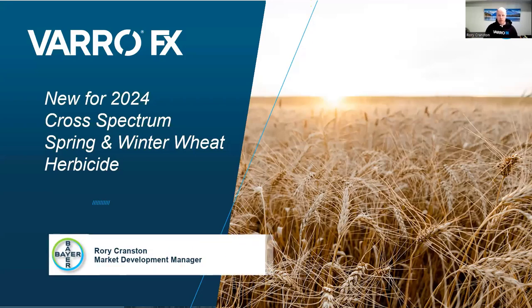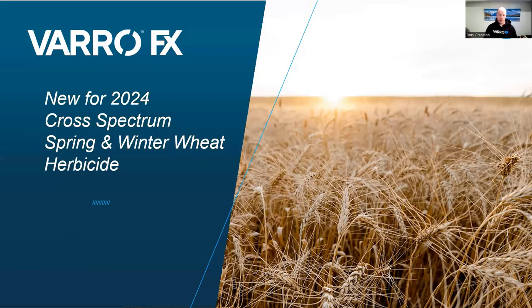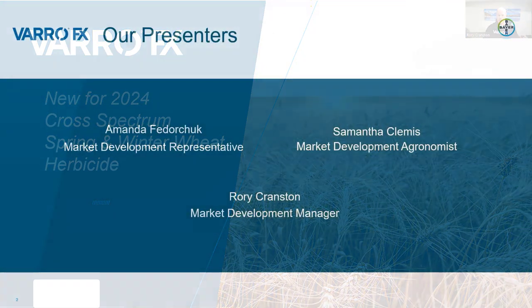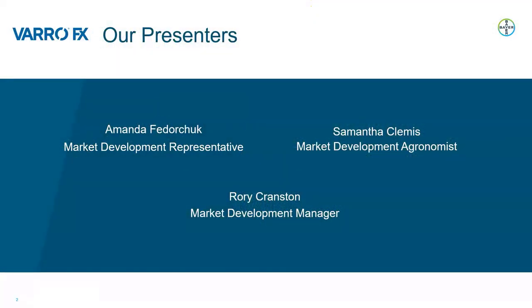Hello, my name is Rory Cranston and I'm a market development manager for Bayer CropScience. Today we're here on this recorded webinar to talk about one of our new products and new innovations available for the 2024 season: VarroFX, our new cross-spectrum spring and winter wheat herbicide. Me and some of my colleagues, Amanda Fedorchuk and Samantha Klemis, are going to be going through some of the attributes of this product today.